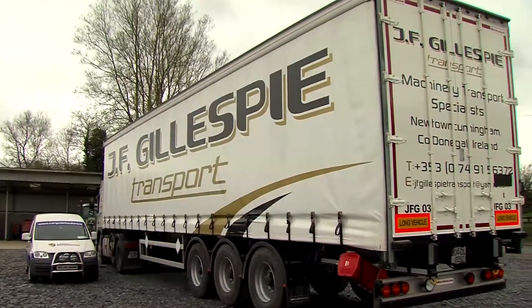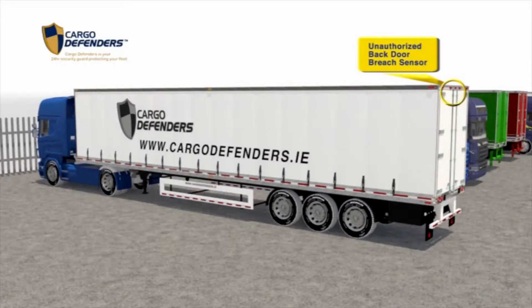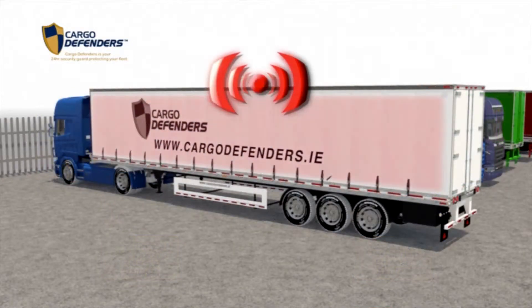The main features of our security system, starting from the back door, would be our unauthorized back door open sensors. And then at the four curtain poles, we have our unauthorized curtain release sensors. These sensors are also beneficial in legal immigration control.